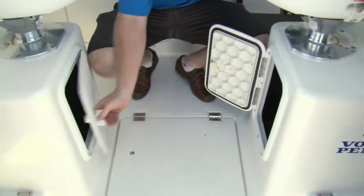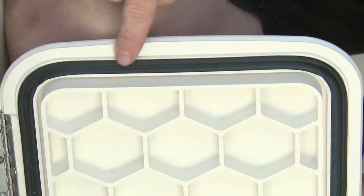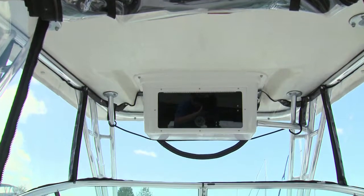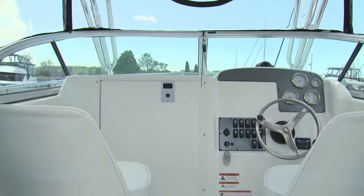You'll notice most of the storage has rubber gaskets — a nice touch for reducing annoying rattles and noises. Under the hardtop, you're protected by the optional canvas package. Island cottagers will love this feature.